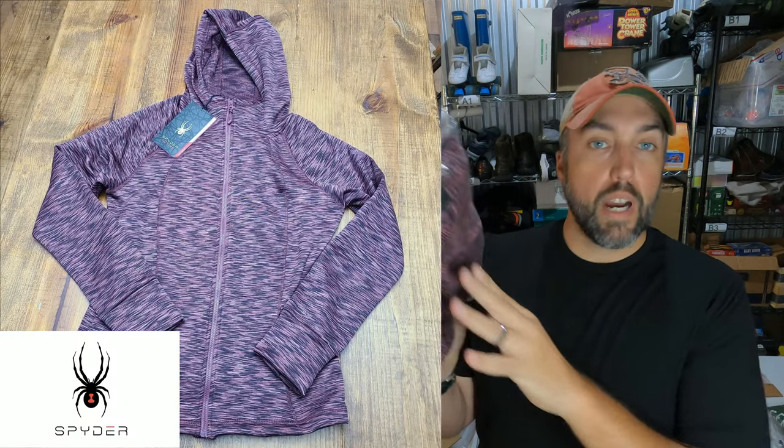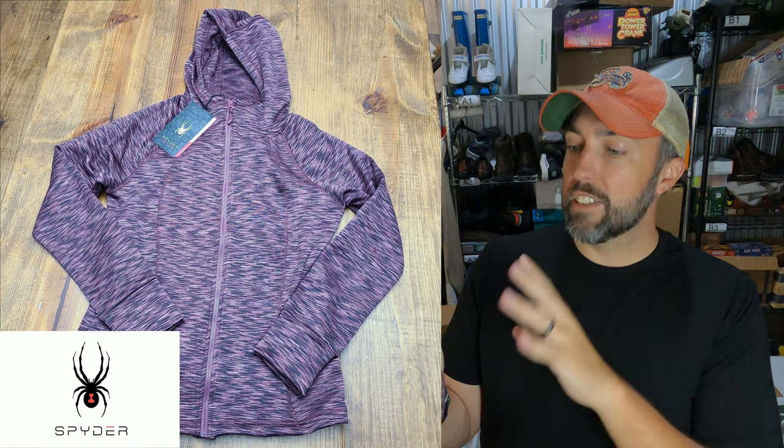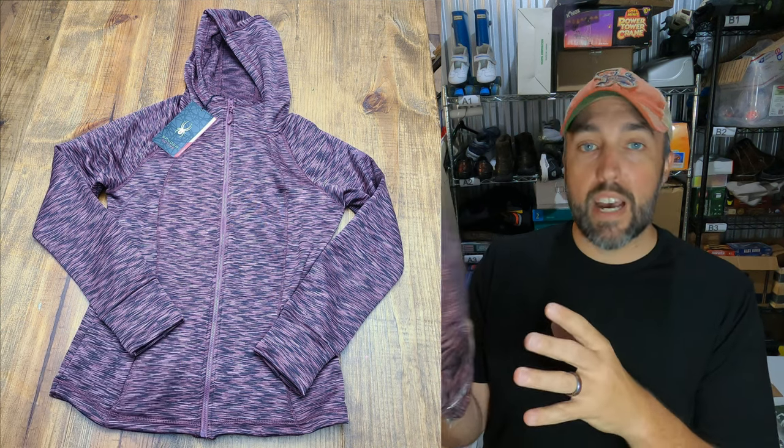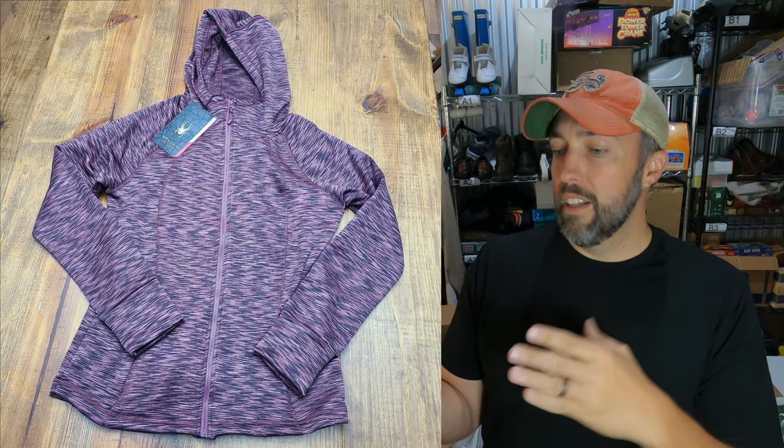A couple of clothing items going out, and this is definitely a brand you should know — this is Spyder, S-P-Y-D-E-R. This is a ladies hoodie, actually brand new with tags. Picked it up from Goodwill, paid $5.75. There was only one comp I could find and they had taken a best offer on $45, so I listed mine for $45. Got an offer at $42 in a couple of days and decided to take it.